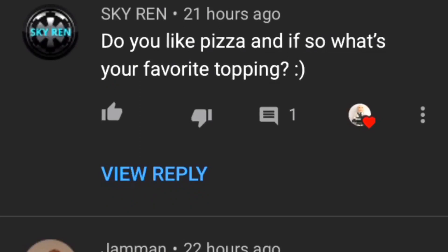First we have Skyrim who says, do you like pizza and if so, what's your favourite topping? Yes, and I like meatloaf's pizza.